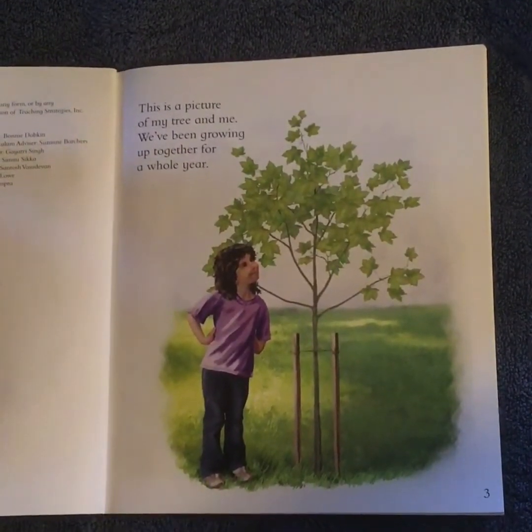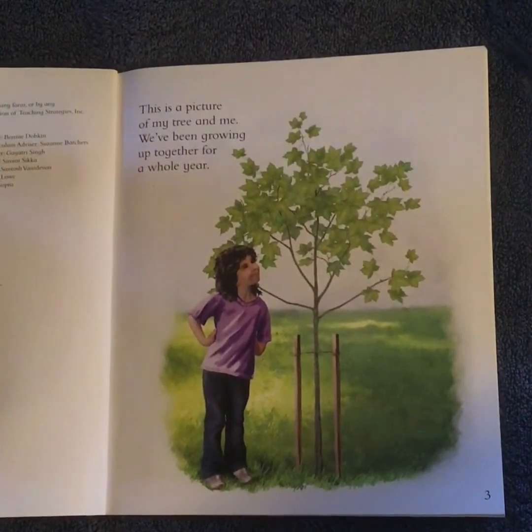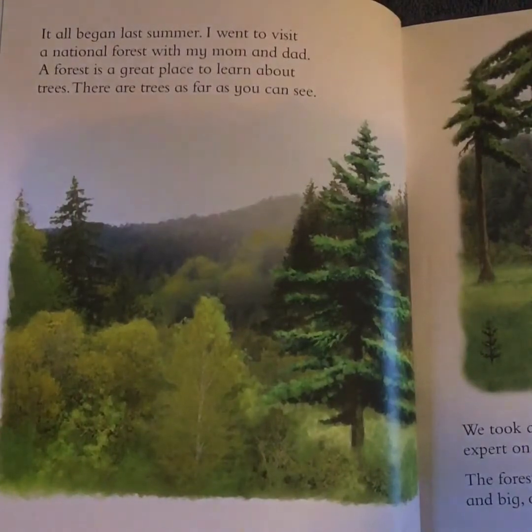This is a picture of my tree and me. We've been growing up together for a whole year. It all began last summer. I went to visit a national forest with my mom and dad. A forest is a great place to learn about trees. There are trees as far as you can see.